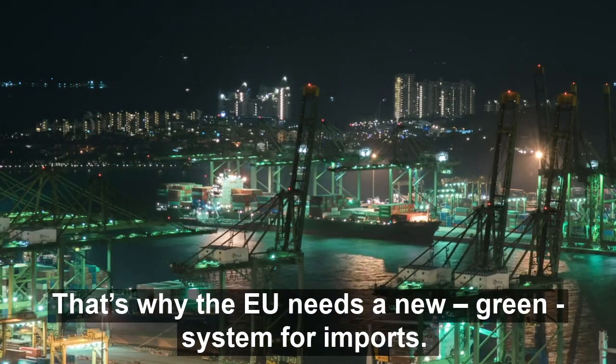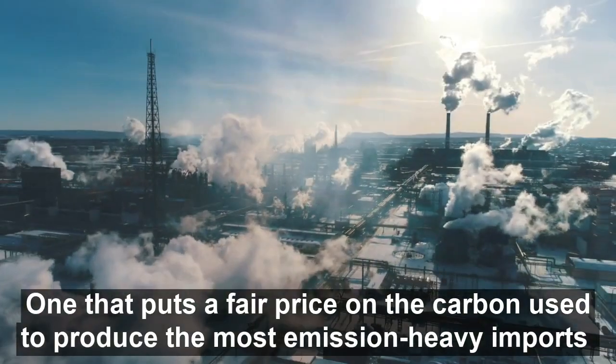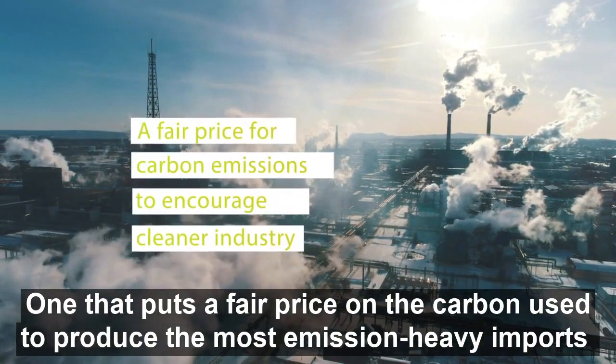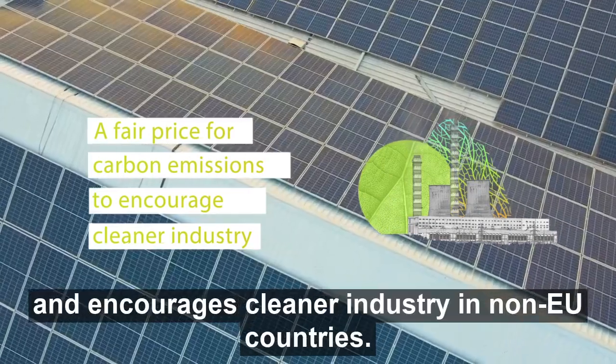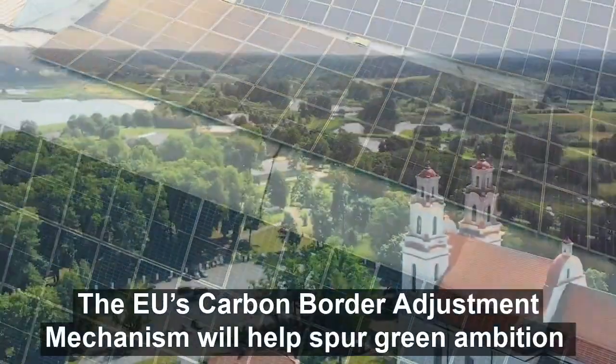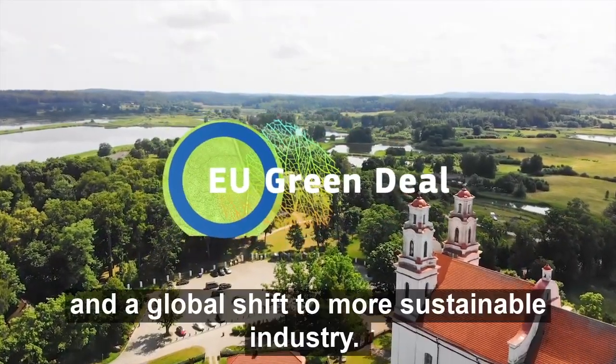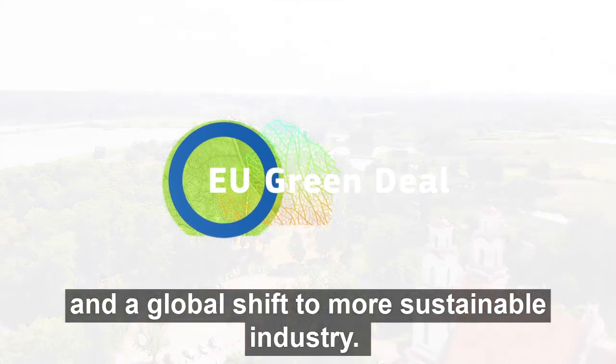That's why the EU needs a new, green system for imports — one that puts a fair price on the carbon used to produce the most emission-heavy imports and encourages cleaner industry in non-EU countries. The EU's carbon border adjustment mechanism will help spur green ambition and a global shift to more sustainable industry.